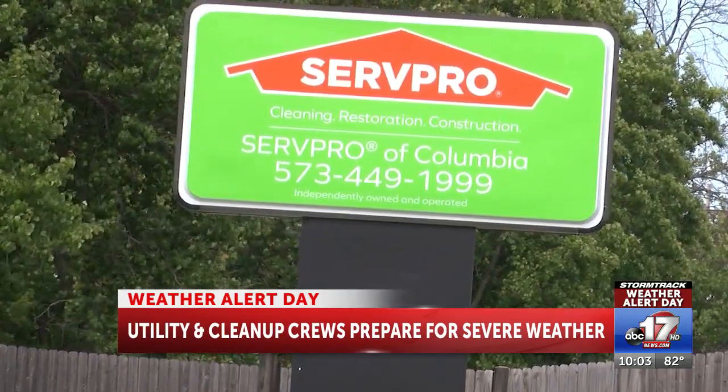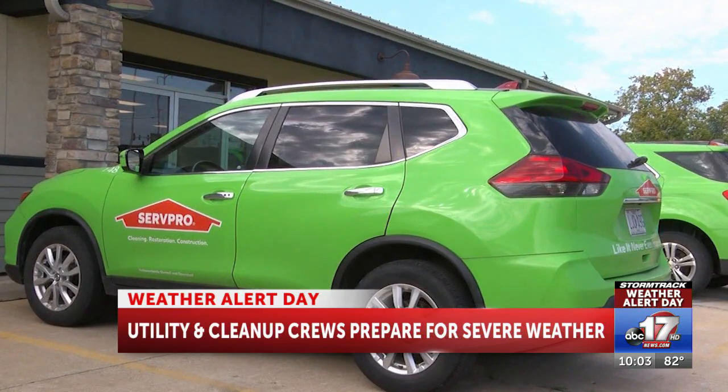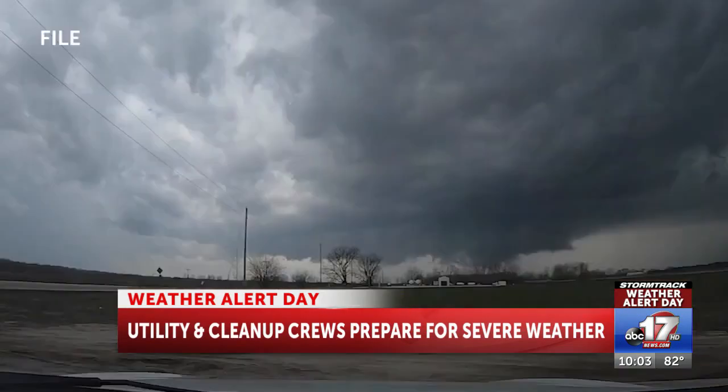For ServPro, it comes in the form of home damage. The most common types of damage ServPro sees from severe storms include shingles being blown off the roof, broken skylights from hail, water damage, flooding, and fires from lightning strikes.